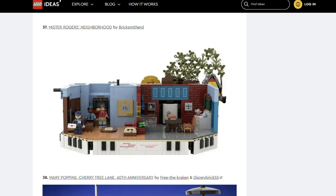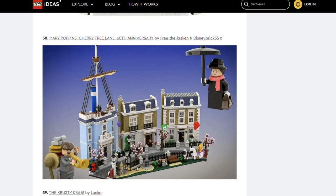Next is Mr Roger's Neighbourhood by Brick Smithard. Apparently Mr Roger's Neighbourhood was an American children's TV show. As a Brit, I'm sure the Lego set is awesome, but I've no idea what that show is. Moving on — now we have one I do know: Mary Poppins Cherry Tree Lane 60th Anniversary by Free the Kraken and Disney Brick 55. Look at all of the details — this submission is absolutely stunning. I do like a Lego townhouse or several. Admiral Boom's house is great and the little park is beautiful. I want to go fly a kite. I like the little carousel horse too.